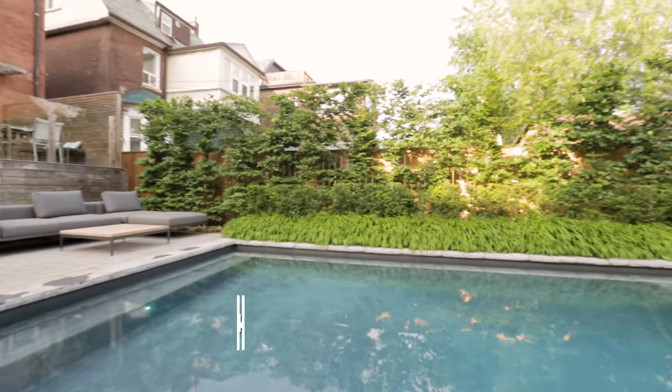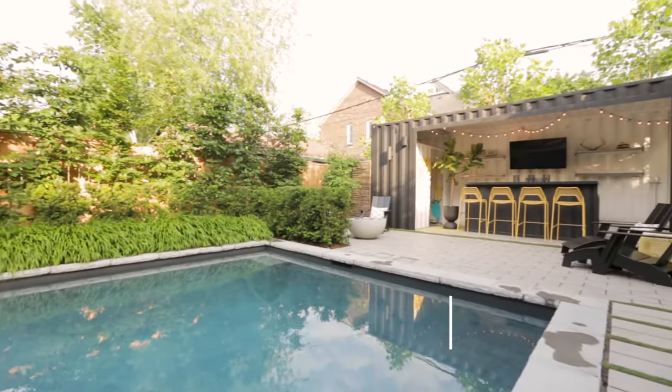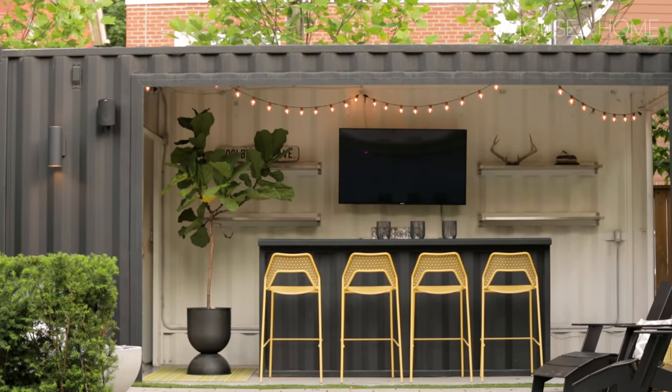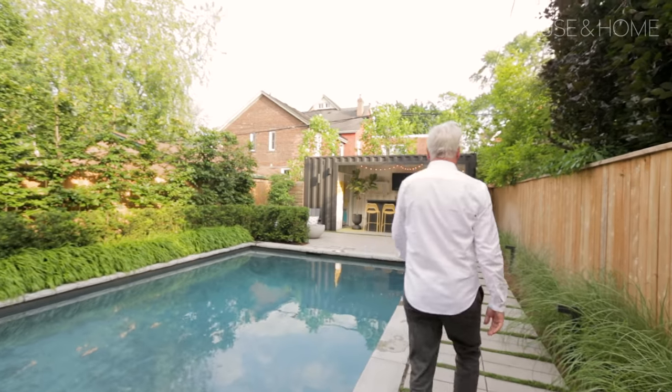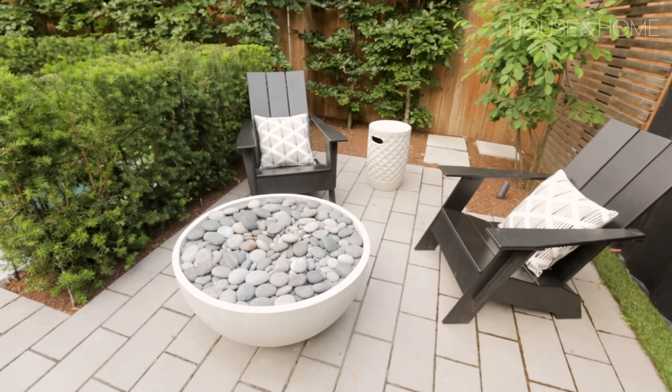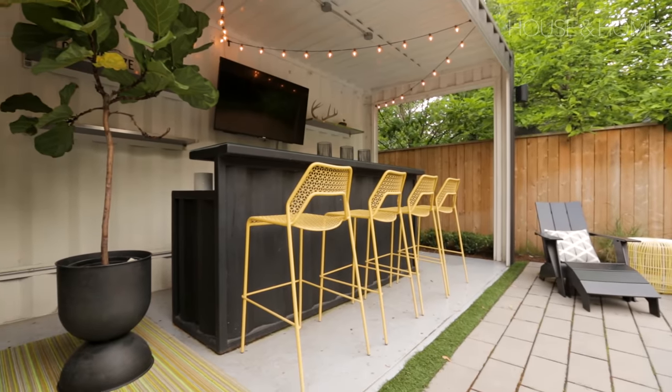We've shot many Joe Lobla projects and they're all fantastic, but this one stood out for me because of the shipping container pool house slash bar structure that was added to the back of the garden. It's an eye-catching destination that pulls the eye to the back of the property, where it's also been outfitted with a fire bowl. It's a very cool look for an urban backyard.